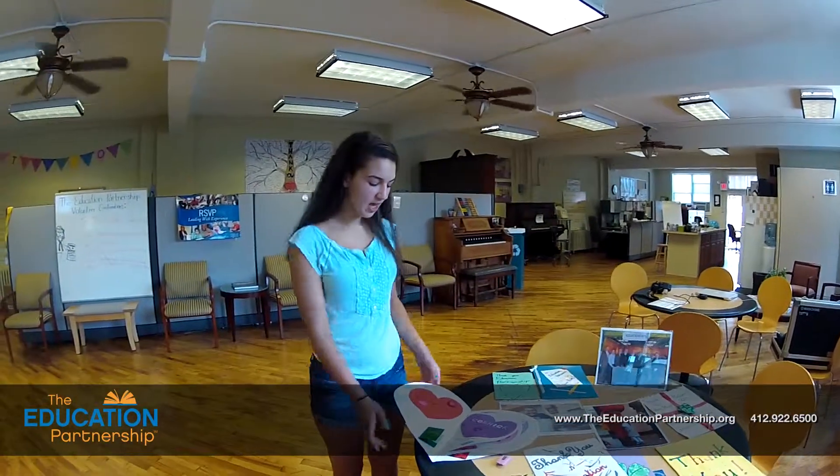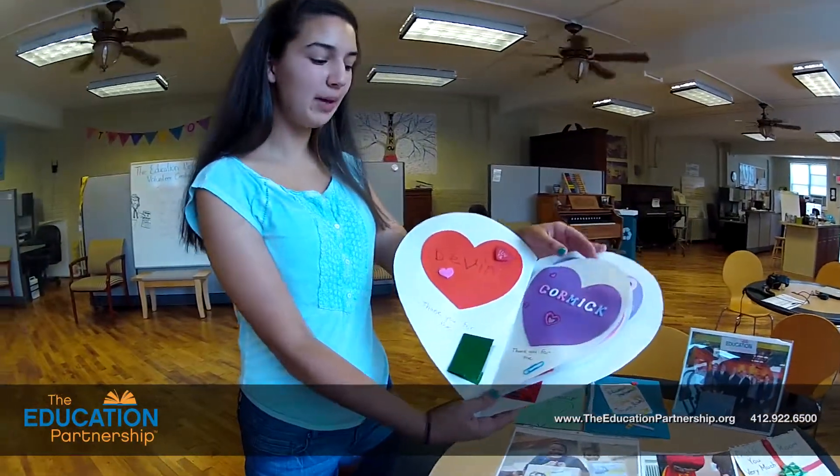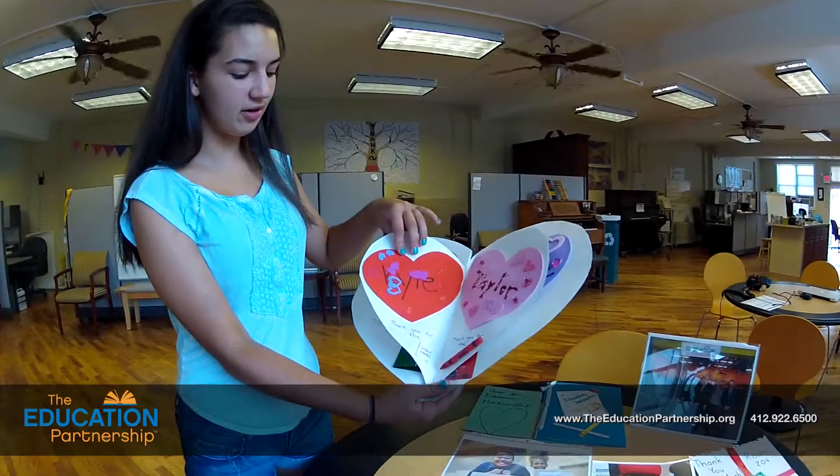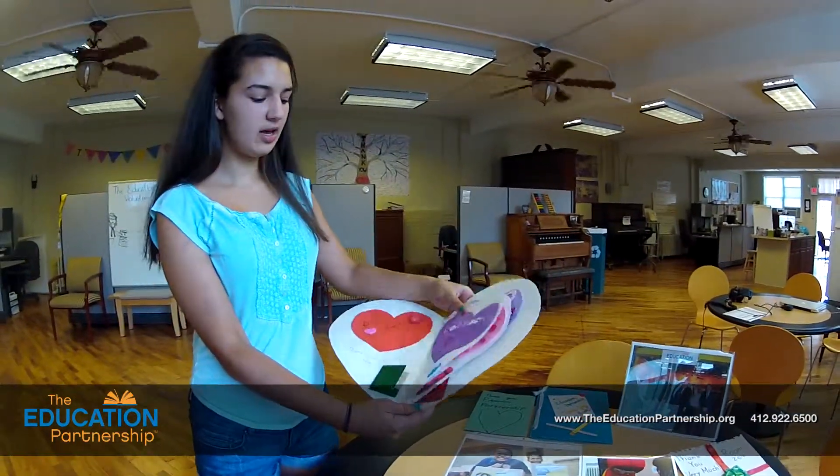As you look at this table here, you see all of the thank you cards that the kids from the schools have given to the Education Partnership. If you look at this card, it's all the kids saying thank you for the folders and paper clips and the index cards, the crayons, the tape, and the glue sticks. These kids love getting all the supplies that the Education Partnership can provide for them.